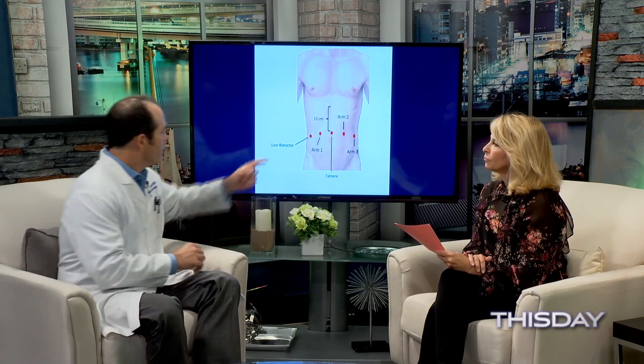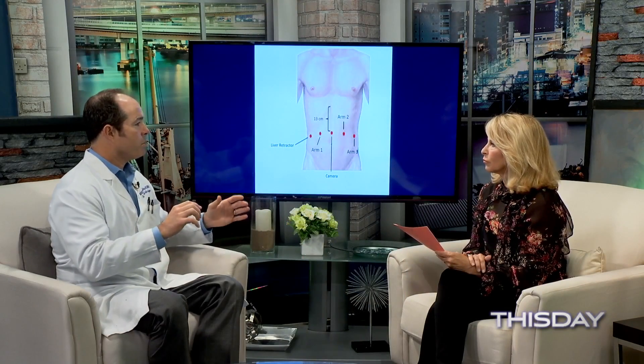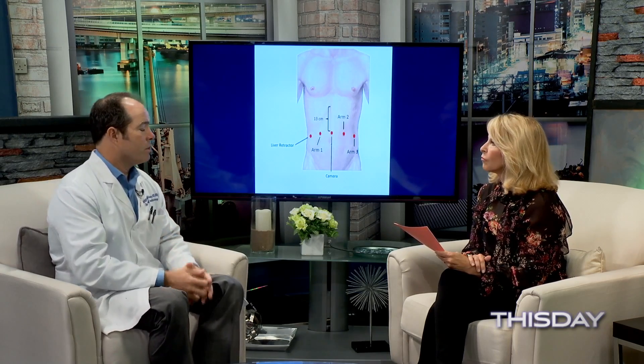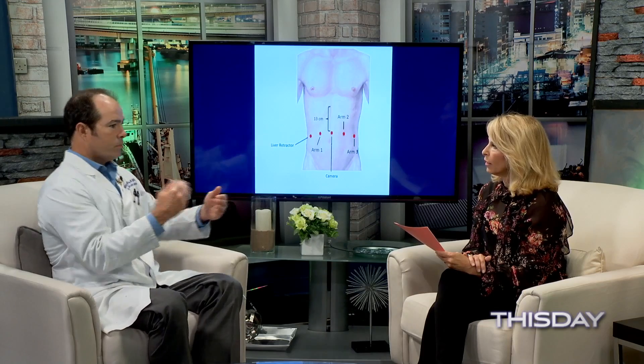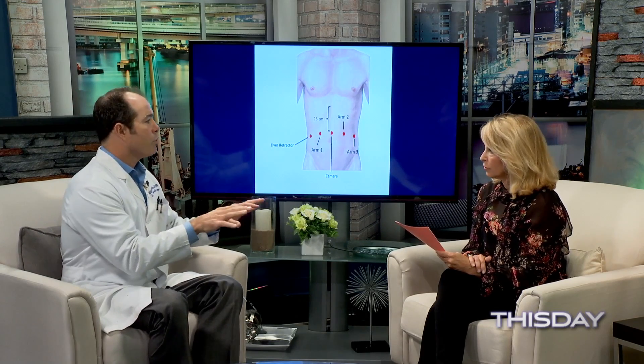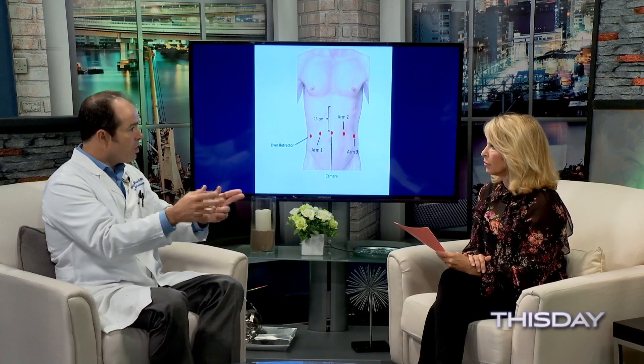Now let's talk about the surgery itself and how the robotic mechanism assists. Twenty years ago this required a big open incision with retractors, which was quite a deterrent. Now we do it laparoscopically with incisions of about 8 to 10 millimeters. With laparoscopic surgery I have an assistant on a high-definition camera, but the instruments can only open and close, and I'm looking at a two-dimensional view on a monitor.